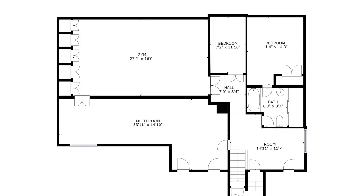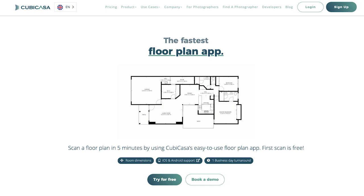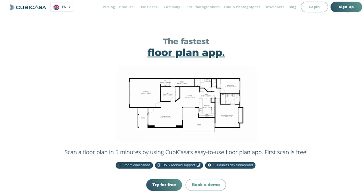Another service that a lot of realtors are looking for is floor plans. Floor plans are useful because they show how the home is laid out and the dimensions of each room, so buyers can get an idea of how big the rooms are and how they flow together. You could actually create floor plans with Matterport and kill two birds with one stone. There are other methods out there to create floor plans as well, such as CubiCasa. It's a service that realtors want and it's definitely a way for real estate photographers to earn more on bookings, so it's something worth considering offering to your clients.